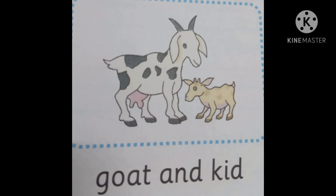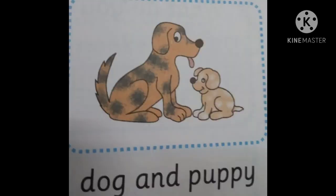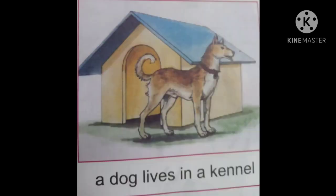The next one is dog. Dog's young one is puppy. Dog's home is a kennel. Dog eats meat.